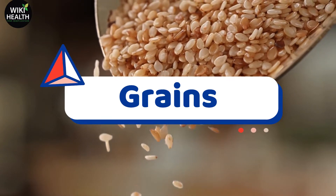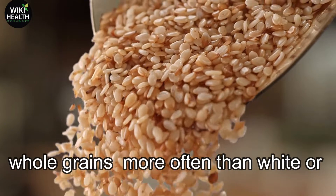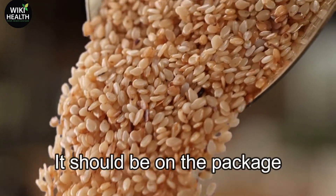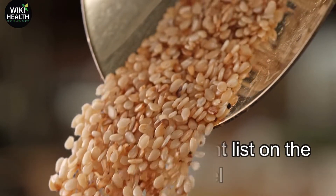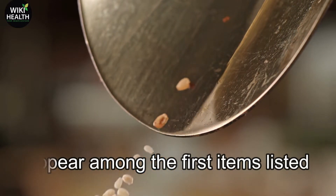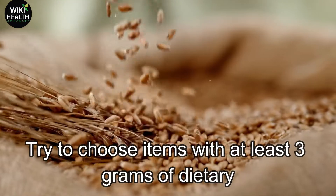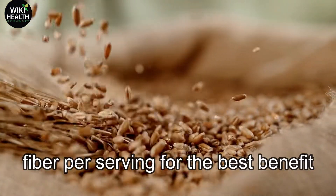Number 2: Grains. Look for and choose packages that say whole grains more often than white or processed bread or other grains. It should be on the package, but also in the ingredient list on the nutrition label. Make sure that the words whole grains appear among the first items listed. Then also check the amount of fiber the product contains. Try to choose items with at least 3 grams of dietary fiber per serving for the best benefit.